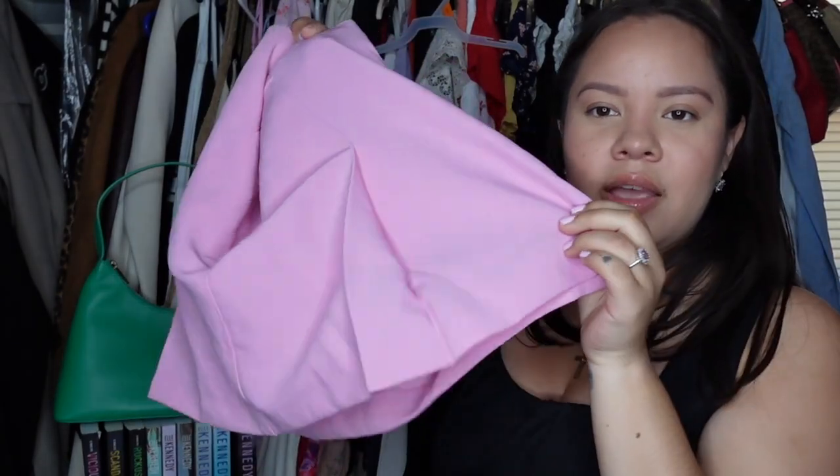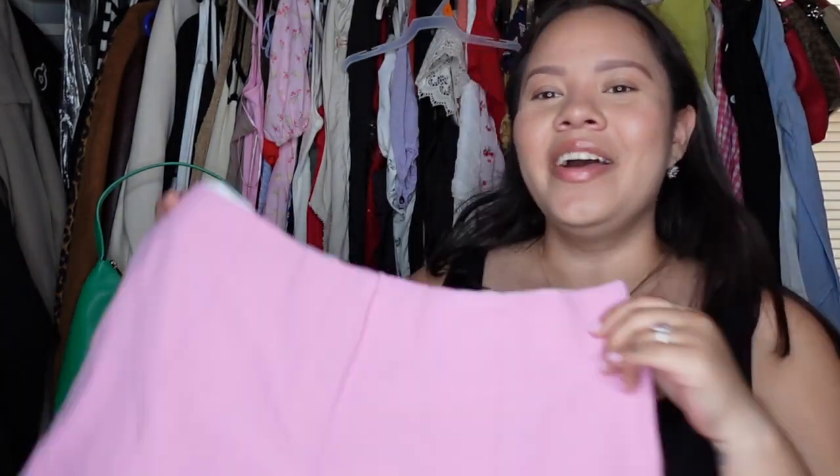The next skirt from Zara is that same pleated golf style — it's this pink color and it pairs perfectly with those pink heels I bought in Rome. Funny story: I tried it on and it fit a bit big so I got the size down, went back to the hotel, and my whole butt was out. I had to go back and get the original size — I'll just get it altered at the waist.